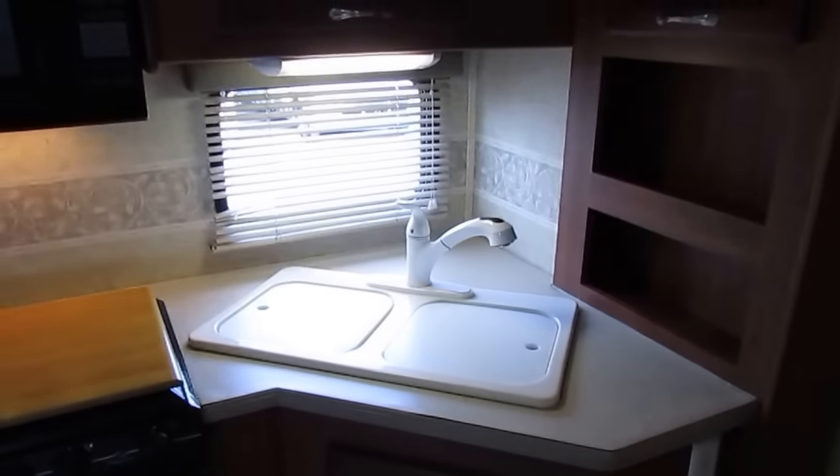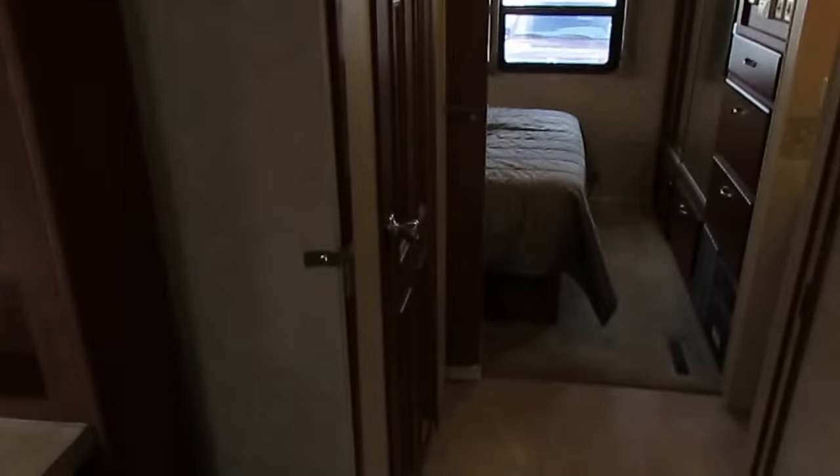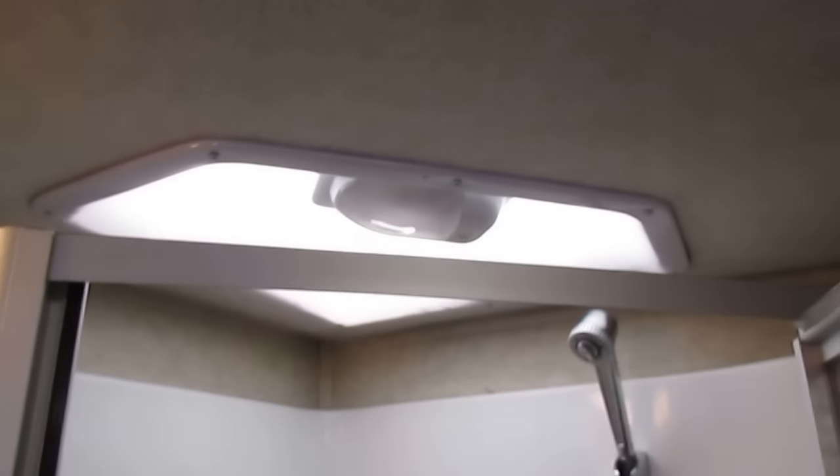Good-looking motorhome, folks — $135,000 new, not including extra options like that second air conditioner. There's a walk-through bathroom with a stand-up shower. The skylight looks great. There are no signs of leak damage or water damage anywhere in this motorhome that I can tell.